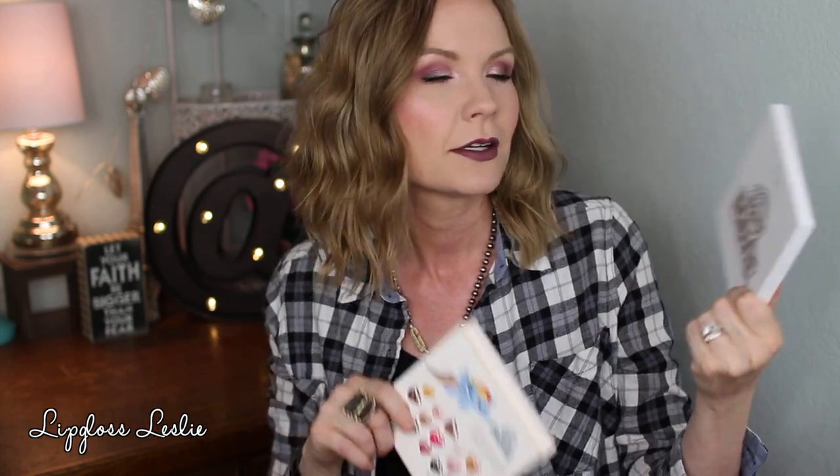My first eye favorite for the week is this palette. I got this through Octoly to try out. This is the Pure Cosmetics My Little Pony The Movie palette. It came out alongside the My Little Pony movie in theaters October 6th, which is super cute. I loved My Little Pony as a kid — I wasn't as obsessed as I was with Barbie, but I had some and thought they were super cute. So when I saw it on Octoly I couldn't wait to try it.